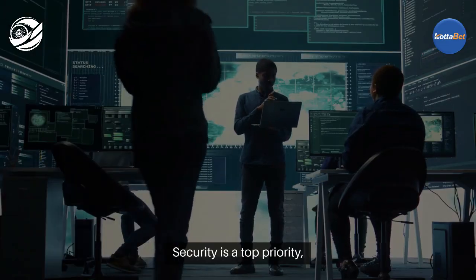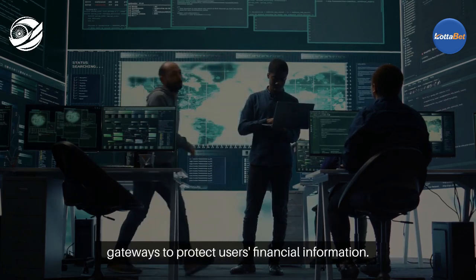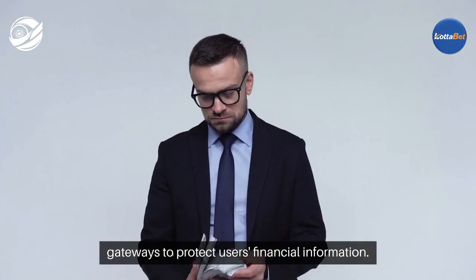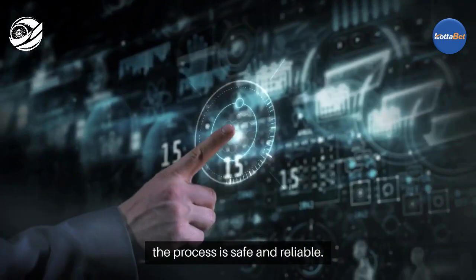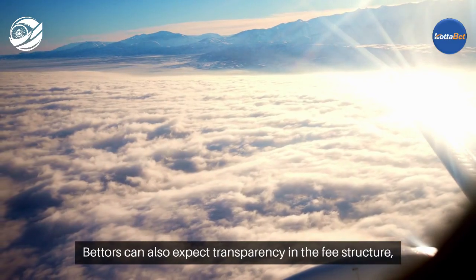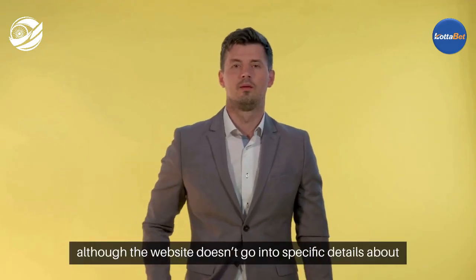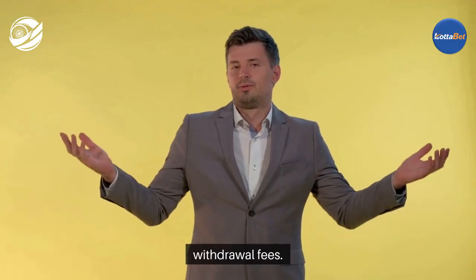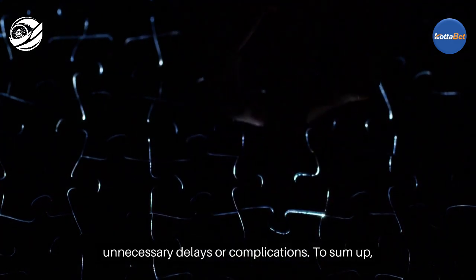Security is a top priority, and LadaBet uses advanced encryption and secure payment gateways to protect users' financial information. Whether you're depositing or withdrawing funds, the process is safe and reliable. Bettors can also expect transparency in the fee structure, although the website doesn't go into specific details about withdrawal fees. Most users will find that they can access their winnings without unnecessary delays or complications.